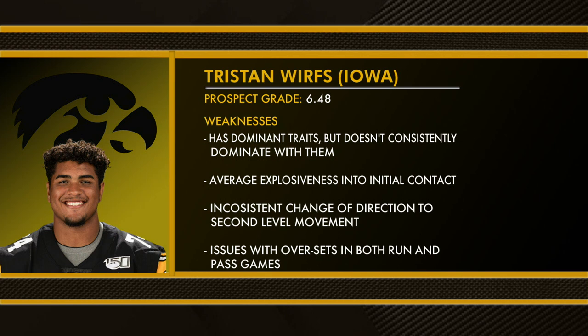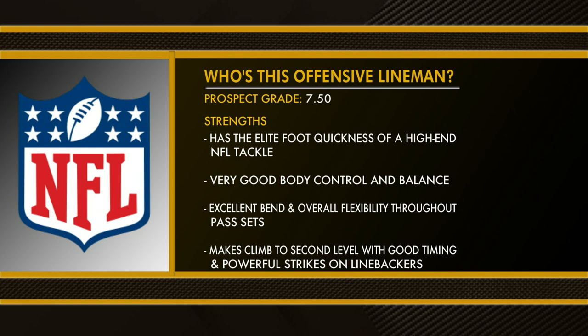To give a better perspective of how these guys might develop, let's look at two prospects who graded out higher than all four of them. Back in 2016, this tackle had a grade of 7.5, meaning he grades out as a perennial All-Pro.